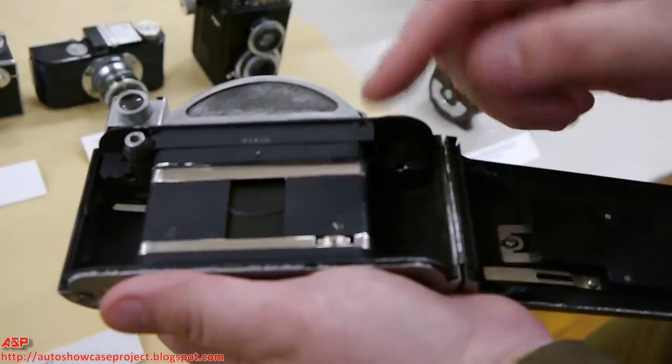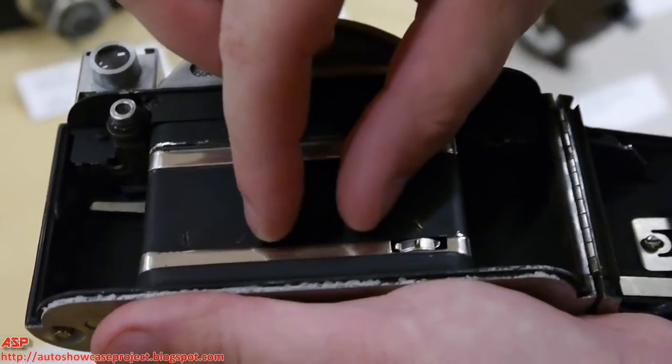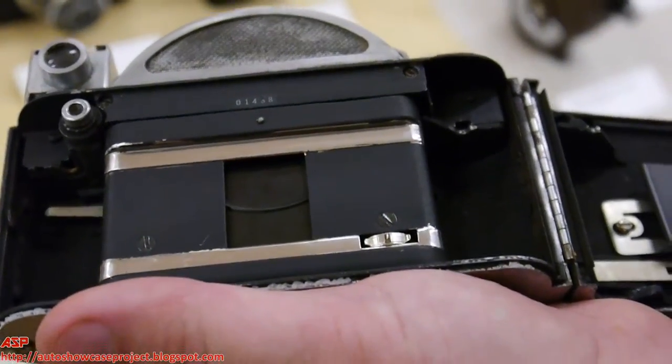This is what was described as a single frame camera — a narrow exposure. So it's not going to give as big a picture as a Leica, but it will give you more exposures on a single roll.